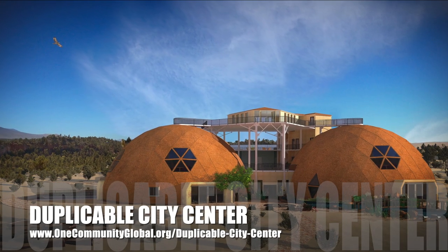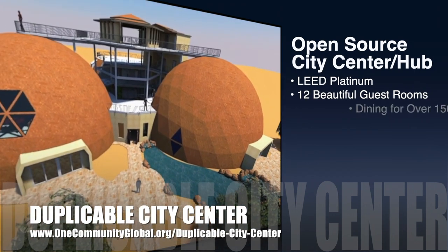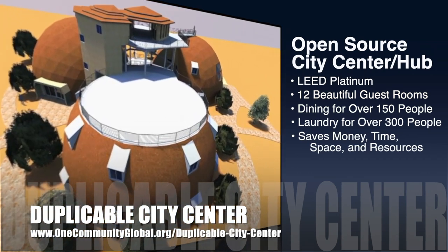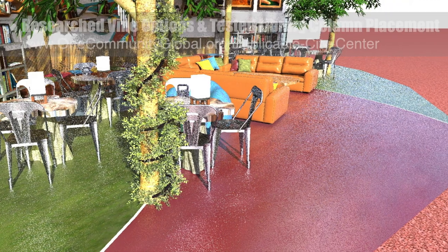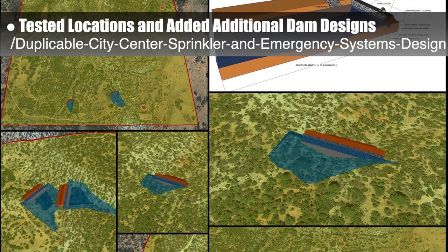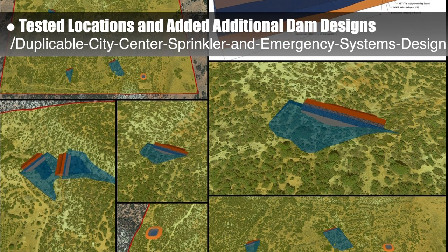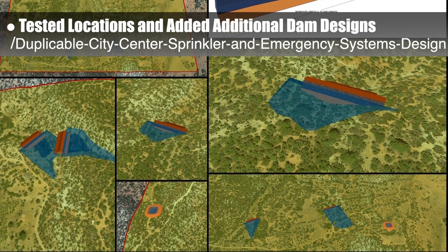One Community is also creating an open source duplicable city center. It is designed to be LEED Platinum certified, provide 12 guest rooms, dining for over 150 people, and laundry and recreation space for over 300 people, all while saving money, time, space, and resources. This week the core team researched vine options and started testing placement for the city center library columns. The core team also continued with week nine of our research into lake and water retention landscape creation as an alternative source of water for the duplicable city center sprinkler and emergency systems, agriculture, and gray water processing. This week's focus was testing locations and adding additional dam designs to actual property imports from Google Earth.